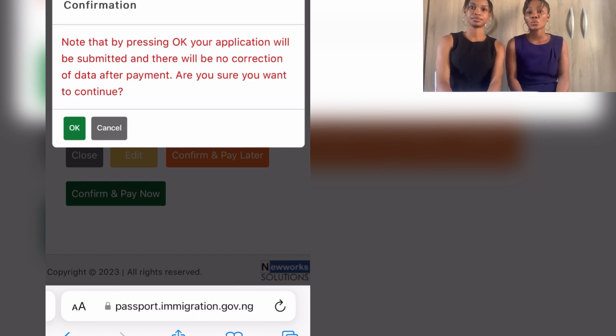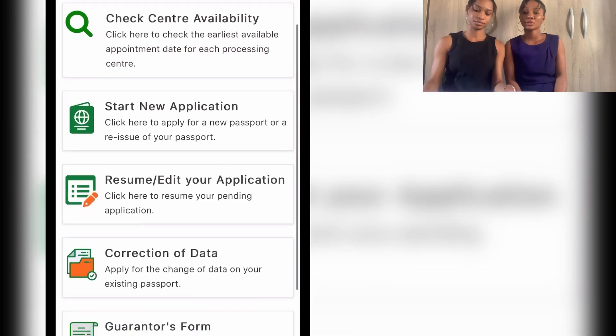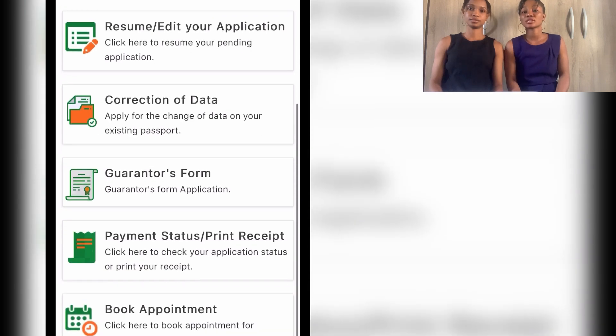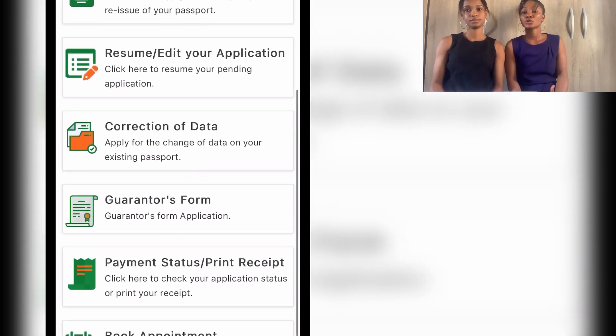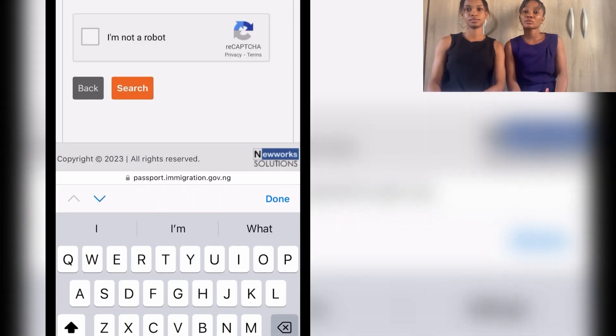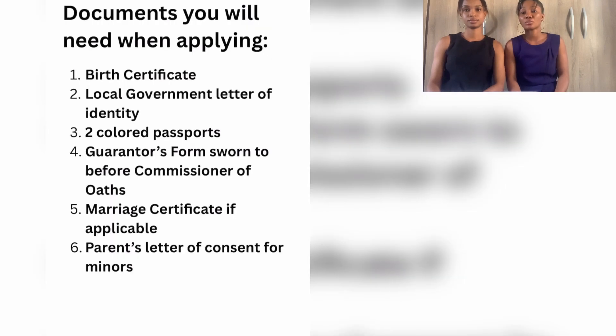You go to the bank — it's usually UBA Bank. When you get there, they'll give you their details, you fill in and make payment. Once payment is done, log back into your portal. You'll see your application is already marked as paid. Print out all the necessary documents you need for your capturing appointment — your receipts, acknowledgement slips, and also make sure to print out your guarantor's form.